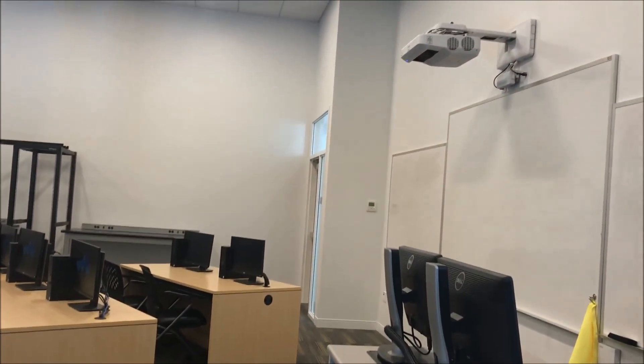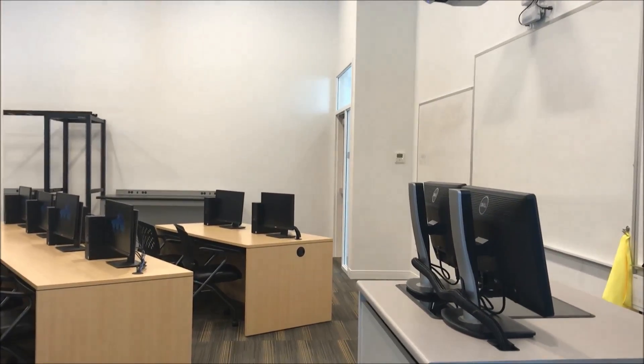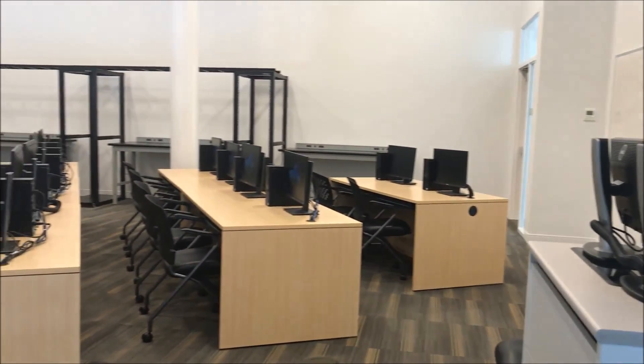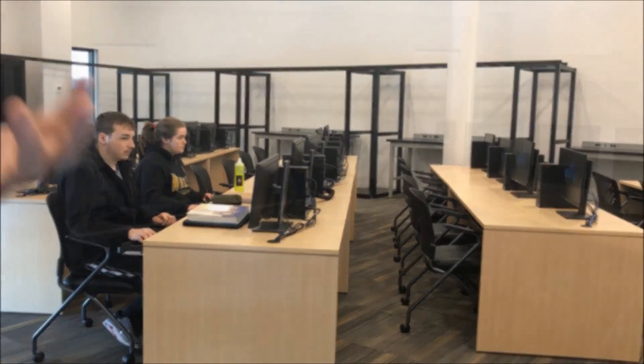This room was also designed as we move further into cybersecurity — we want to do events like ethical hacking, red team blue team, seeing who can hack each other. This room can actually be taken off the grid, off the network, and isolated from the rest of the campus.